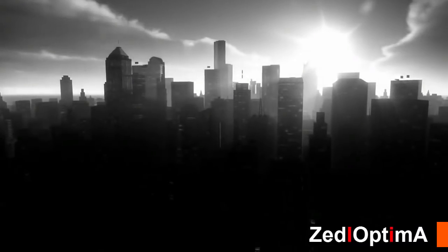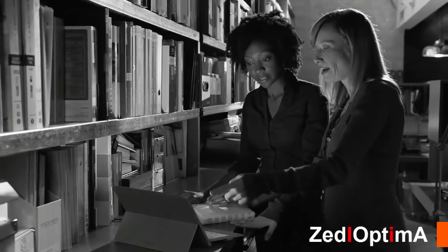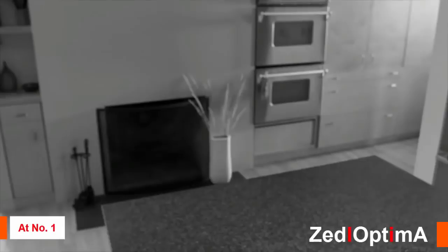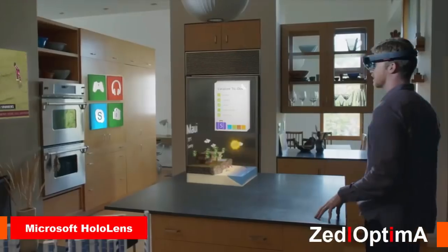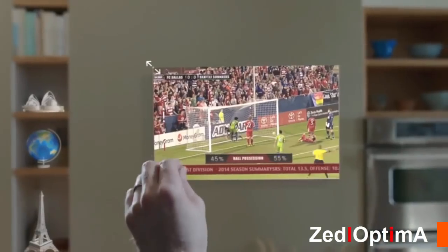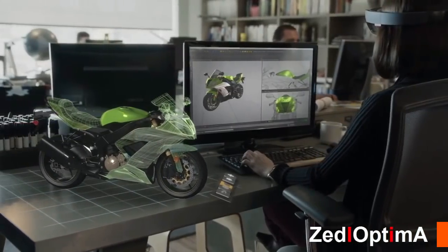Look around — technology is all around us. We use it in every aspect of our lives and it enables us to do amazing things. But what if we could go further? What if we could go beyond the screen, where your digital world is blended with your real world? Now we can. This is the world with holograms. What will they enable us to do?